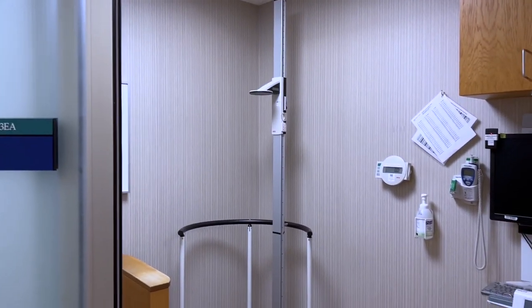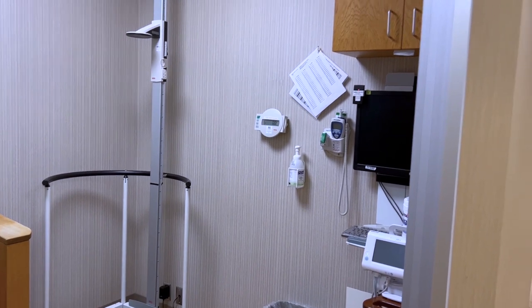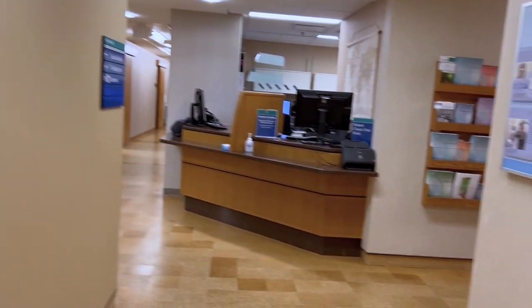And here is where they get weighed and measured. Blood pressures are taken here.